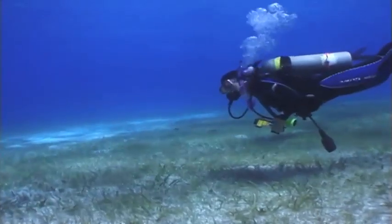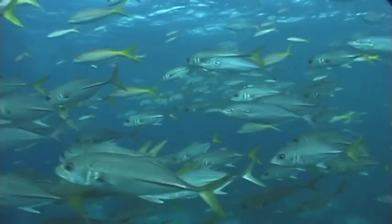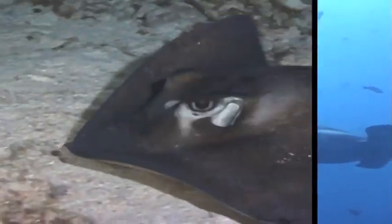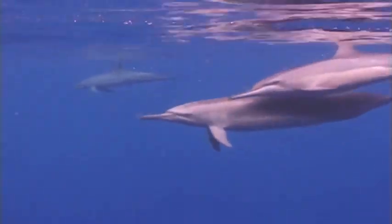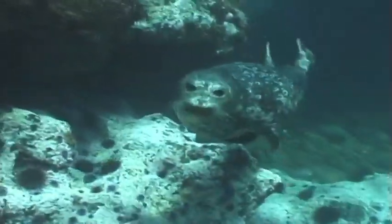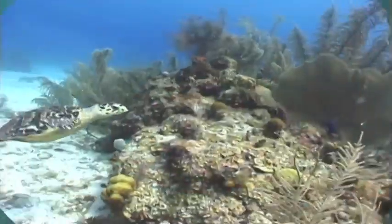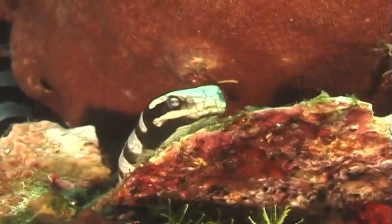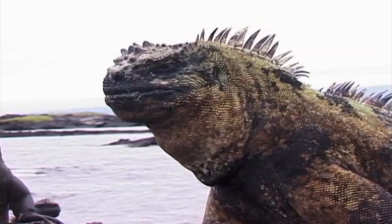Let's have a look at marine vertebrates. All fish, including sharks and rays. Dolphins, seals, and sea lions. These are all vertebrates. Turtles, snakes, and marine iguanas.